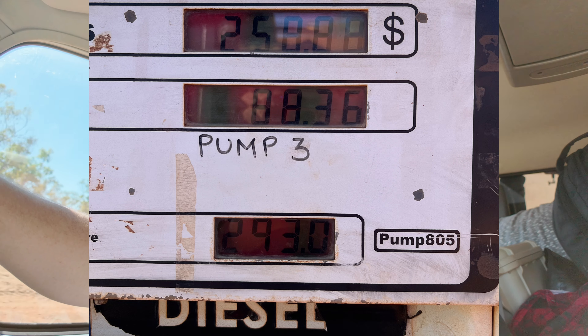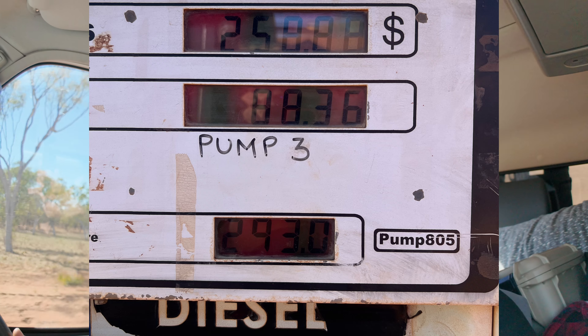We paid $2.93 per litre. We got some bacon and egg burgers from the roadhouse there with all the locals. Just so you're aware, that servo does not open until 8:30 — not any time before. So if you do rock up early, just be expected it's 8:30.